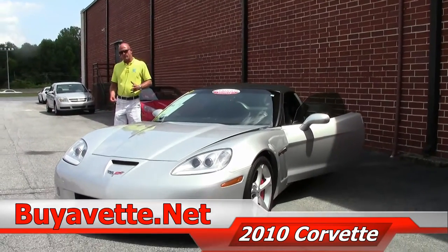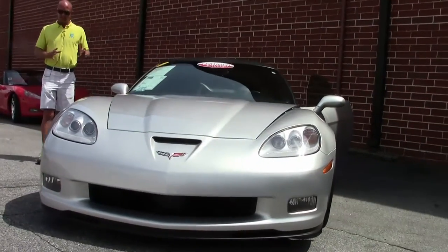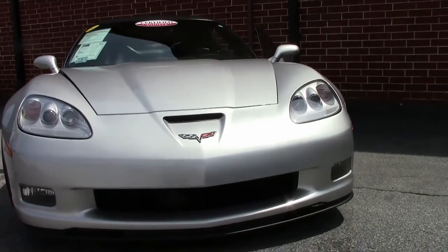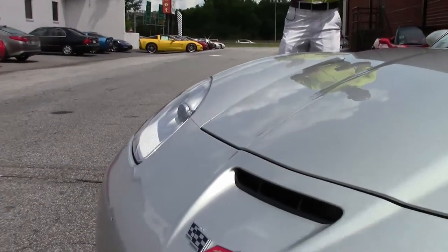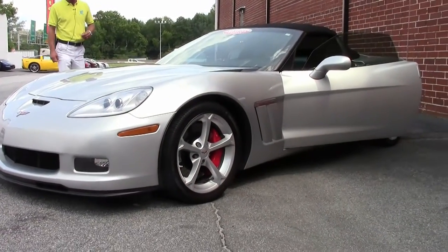The Grand Sport package is going to give you the same body as the ZR1 and the Z06, which is the wider body — it makes you look a little muscular. It's also going to give you cross-drilled rotors, bigger wheels and tires, engine oil cooler, transmission cooler, power steering coolers. It's more of a performance package and it looks the part with the aggressive stance the car has.